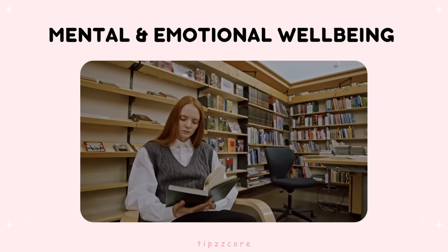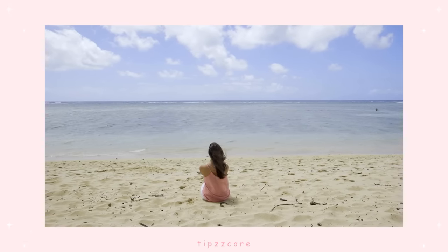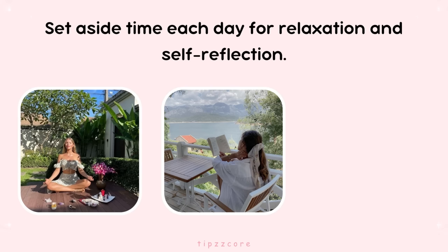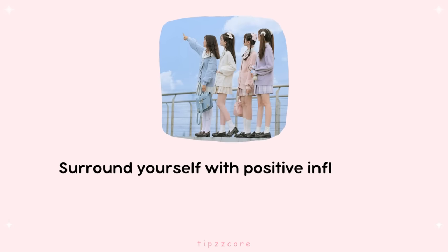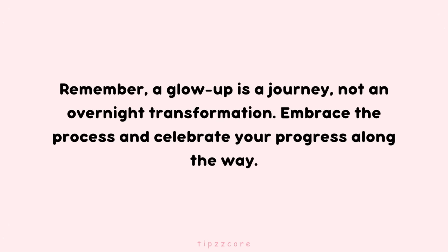Lastly, mental and emotional well-being. A genuine glow-up goes beyond the physical aspects and includes nurturing your mental and emotional well-being. Set aside time each day for relaxation and self-reflection. Activities like reading, practicing mindfulness, or journaling can help reduce stress and promote inner peace. Surround yourself with positive influences and supportive friends who lift you up and encourage you to shine. Remember, a glow-up is a journey, not an overnight transformation. Embrace the process and celebrate your progress along the way.